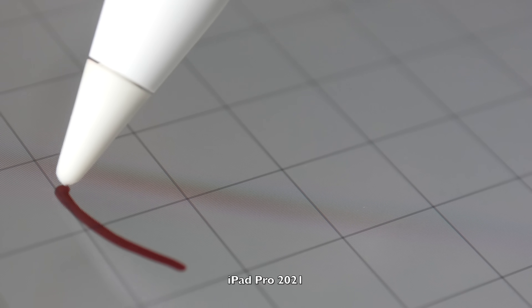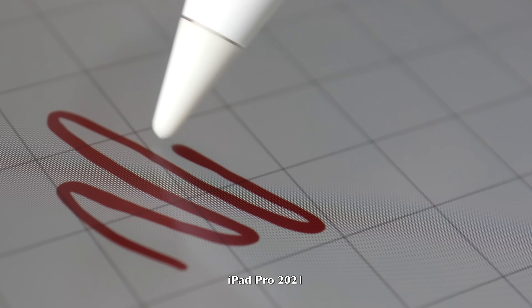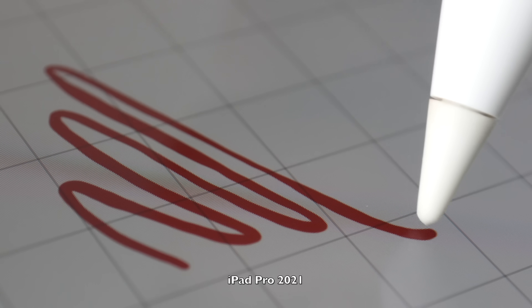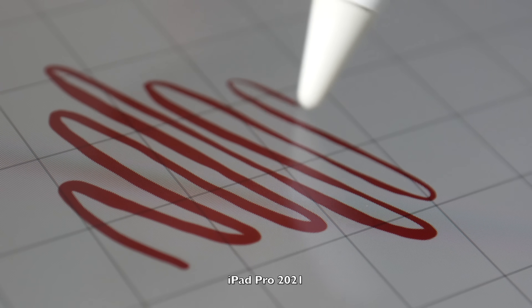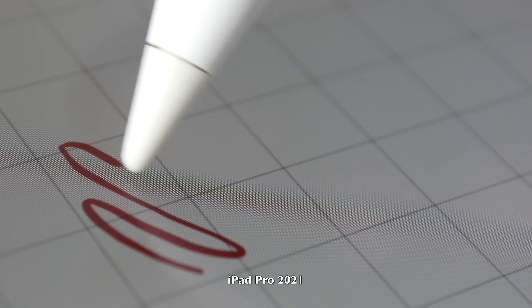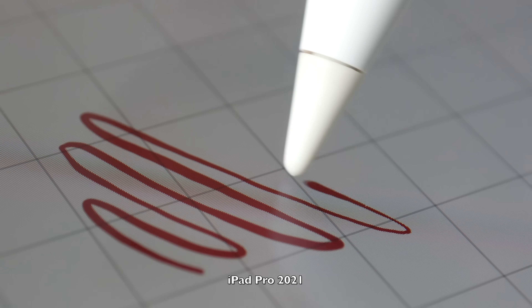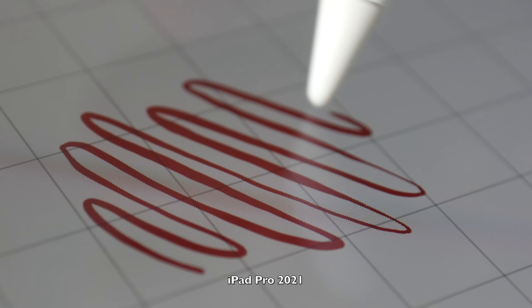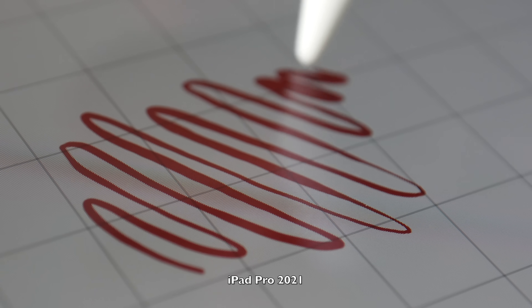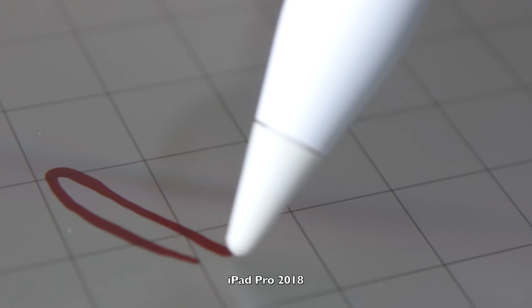I'm not sure if it's because the glass is thicker or the surface of the glass is further from the LCD beneath, but it doesn't affect parallax. There is no misalignment when you are writing or drawing — the line still appears almost directly beneath the pen tip, with no noticeable gap between the pen tip and the line unless you zoom in with a macro lens.